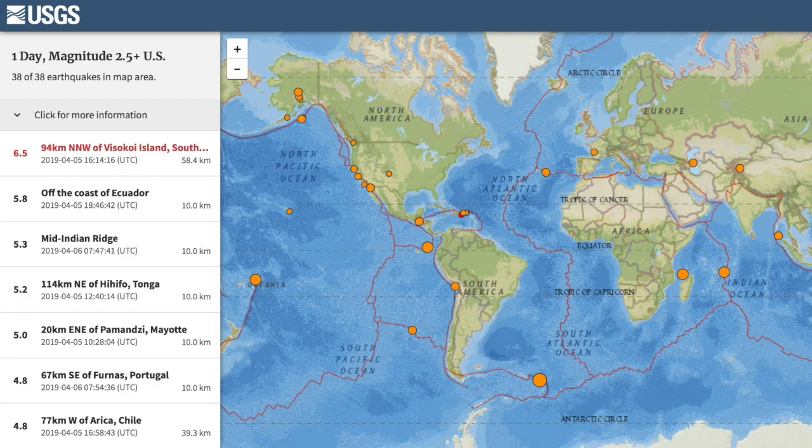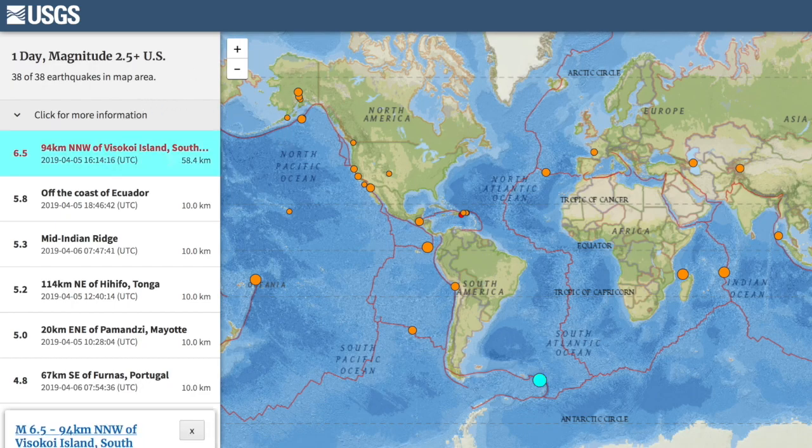Top quake of the last day struck well south in the Atlantic Ocean near the South Sandwich Islands — magnitude 6.5.